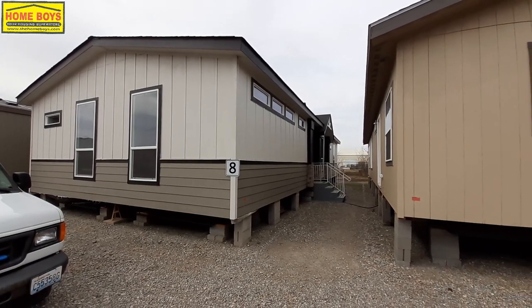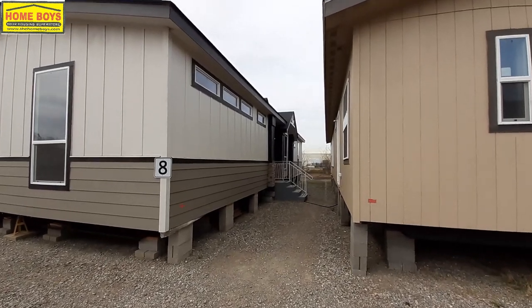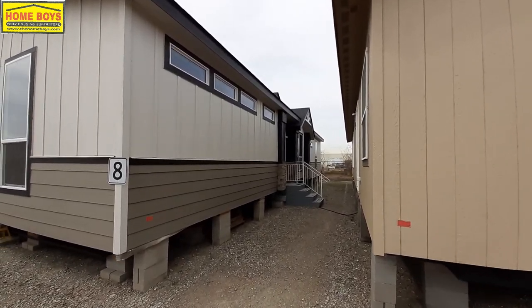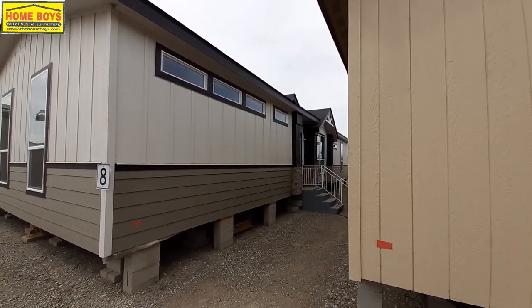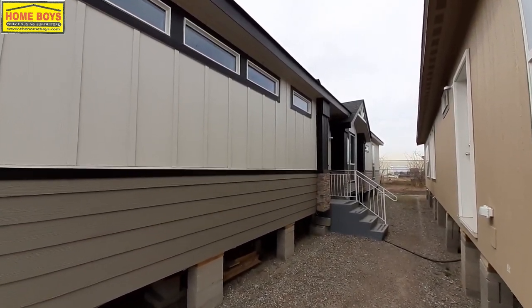Hello and welcome. This is Nate from Nate's Manufactured Home Tours. I've got another really nice home for you today. I think you're gonna like this one — you get a lot for your money in this home.